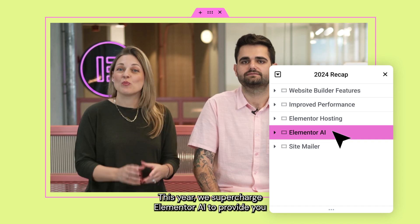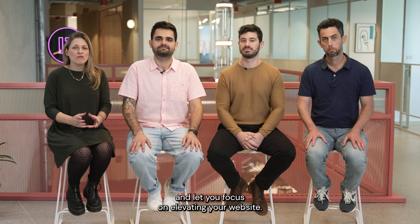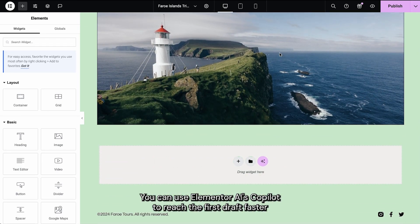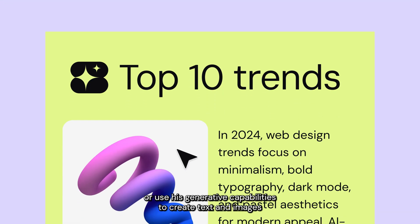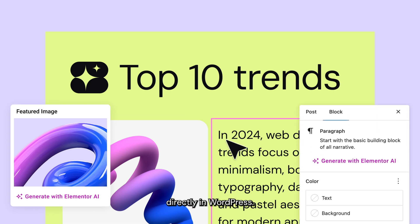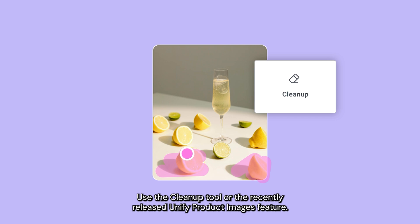This year, we supercharged Elementor AI to provide you with additional capabilities to accelerate your workflow and let you focus on elevating your website. You can use Elementor AI's co-pilot to reach a first draft faster by leveraging its suggestions for the next section on your website, or use its generative capability to create text and images directly in WordPress. Want to take it a step further and edit your images? Use the cleanup tool or the recently released unified product images feature.